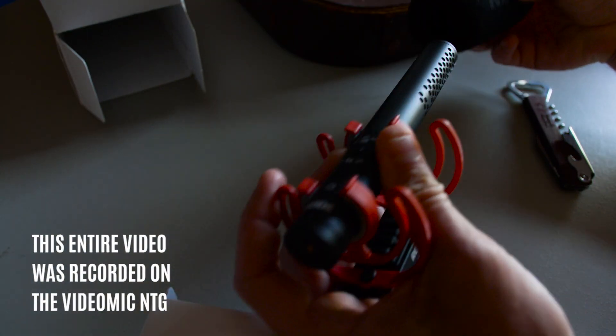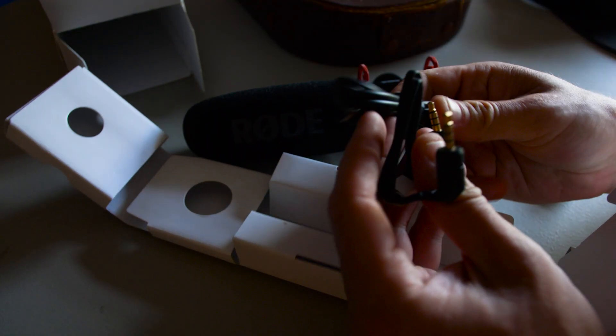Today we are testing out the Rode NTG. I got this last week, and it's crazy the amount of content that I've shot in a week. I've talked into a mic once or twice in my day.